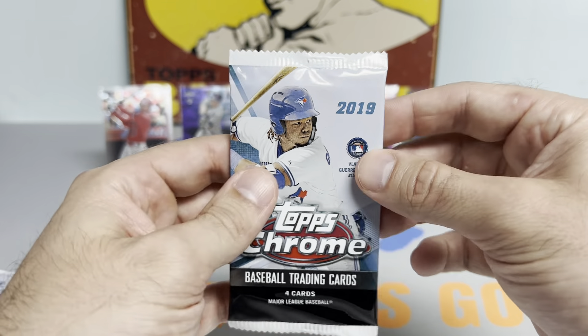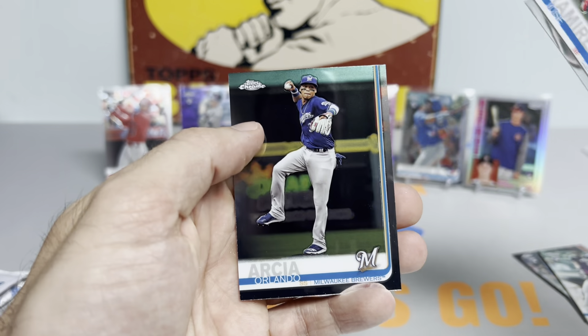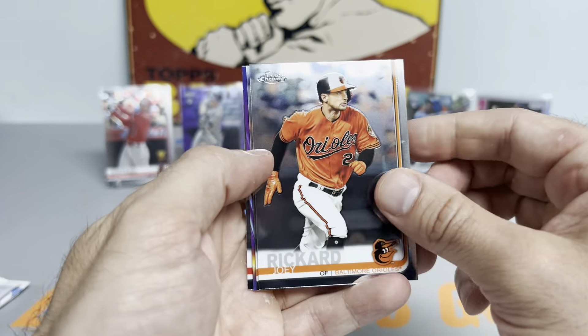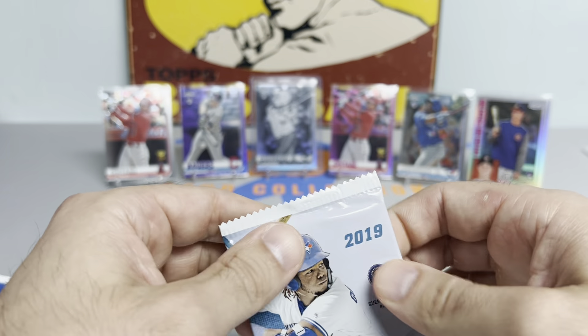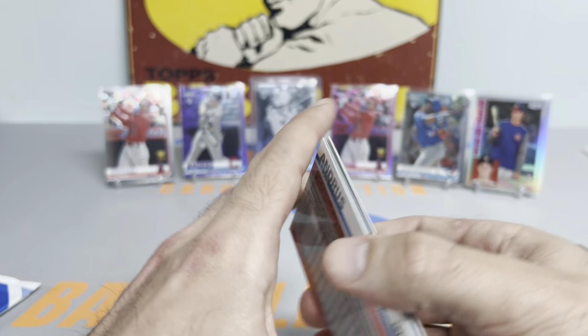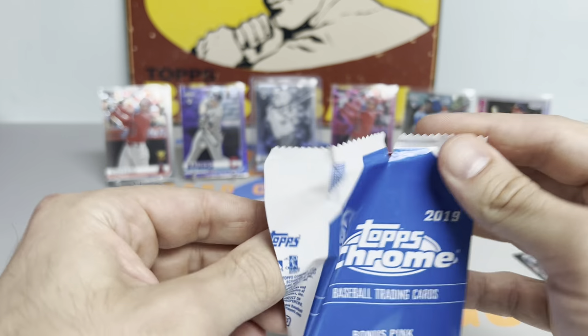This has been a blast. Got a Josh Rogers, Max Scherzer on the refractor — not too much else doing. Got a Joey Rickard, Jose Altuve, Justice Sheffield, and a Jorge Polanco. Last base pack: got an Arenado, Lindor, Matt Chapman, and Elvis Andrews. Here we go with the last pink pack — let's see if we can get one more and put the cherry on top.